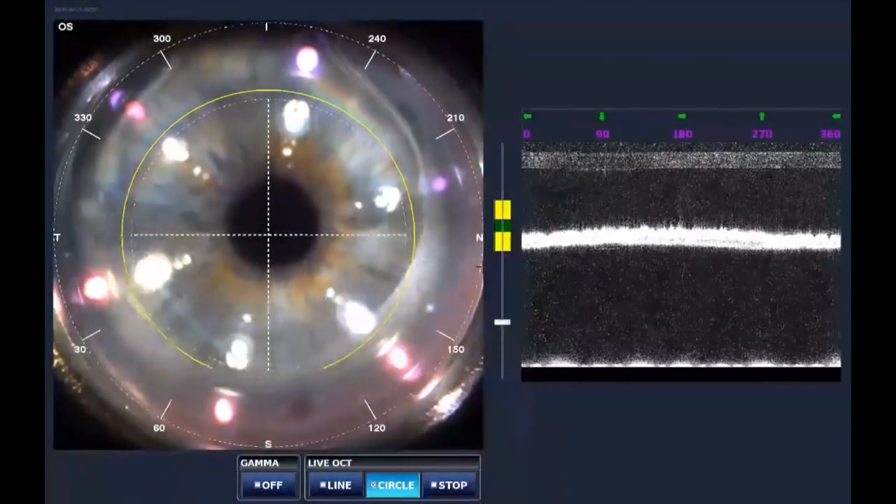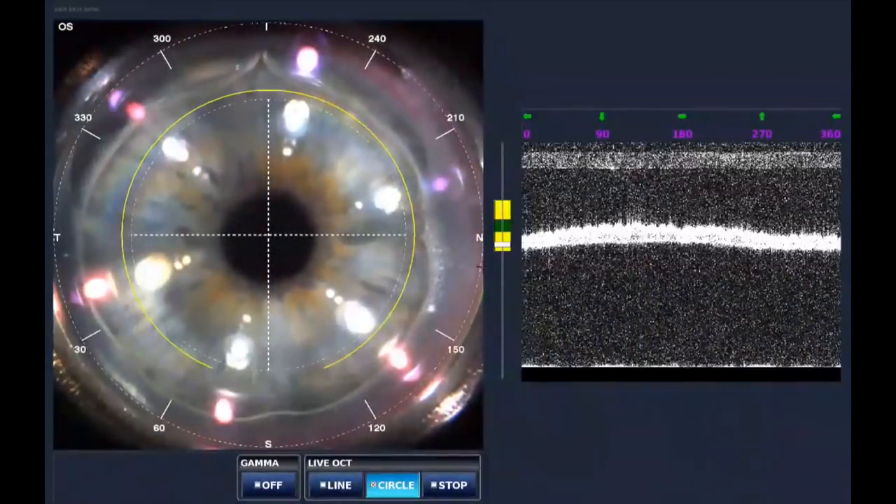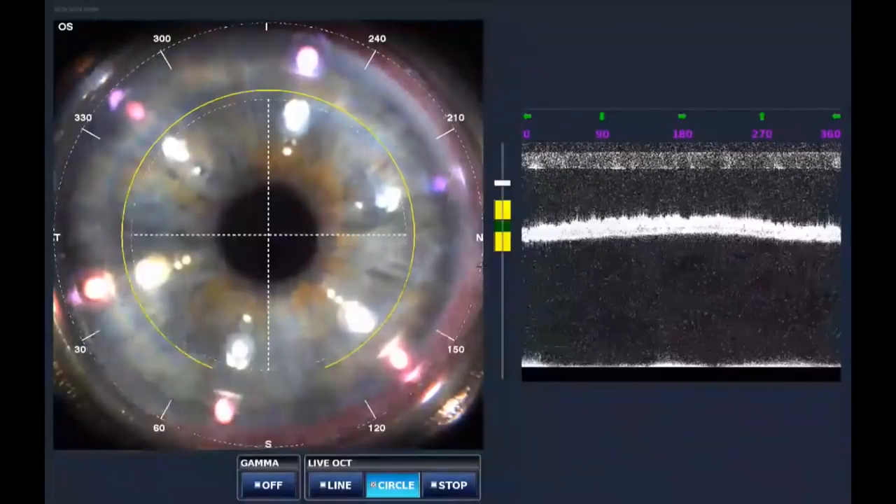Hi, this is Steven Slade with the first in the U.S. Linzex femtosecond laser flaps.